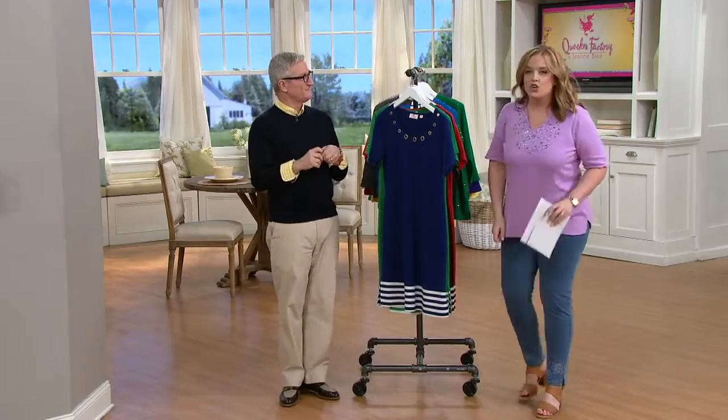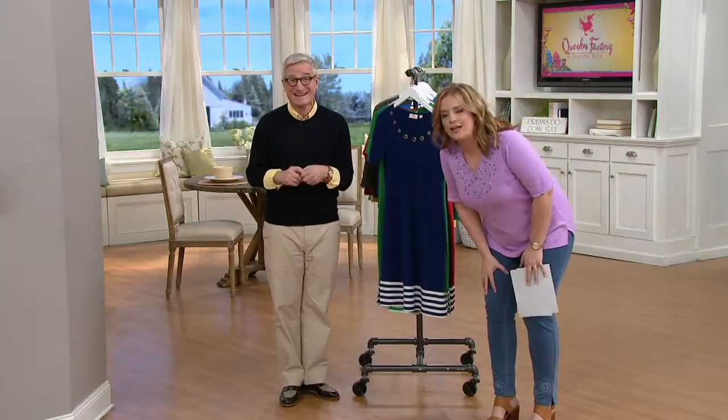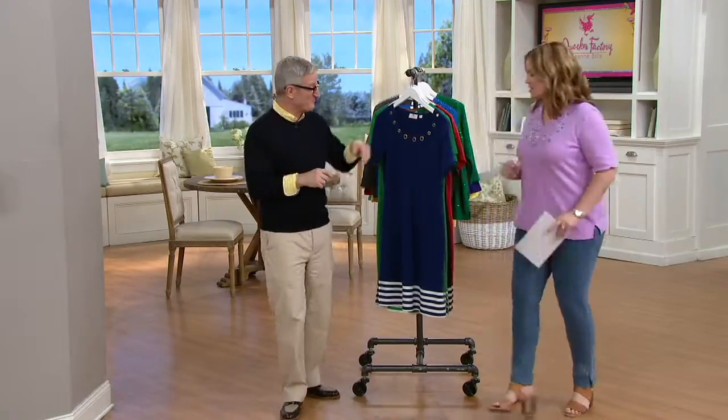Oh, hello! A dress from Quacker Factory for less than $35. Wow, okay, I'm just saying.